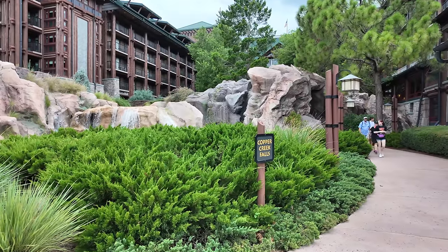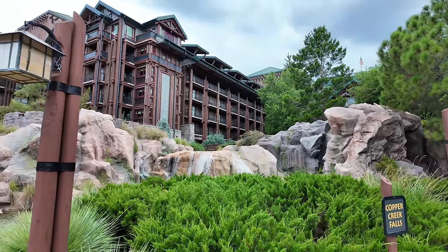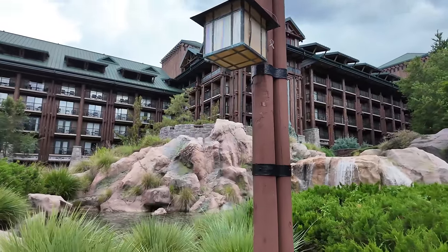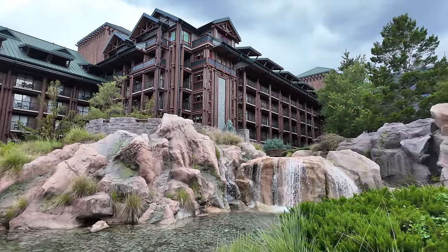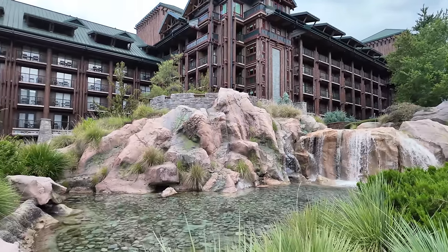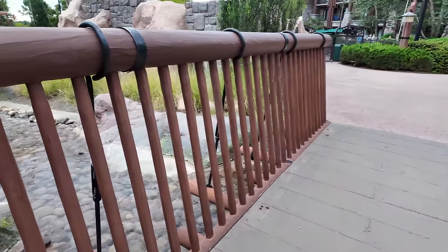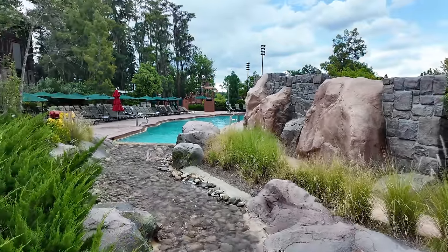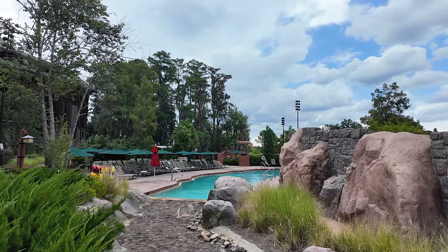The resort goes into a little U shape, and right in the middle you have Copper Creek Falls — this is the water from the geyser I was showing you in the lobby. It literally falls right down here. Look how majestic this is — this is at a resort! The water comes right down to this little bridge and makes an illusion that it's going right into the pool. That's the Wilderness Lodge magic right there.